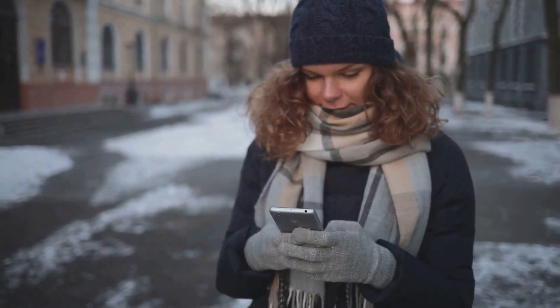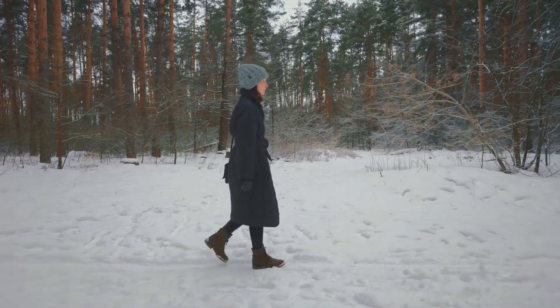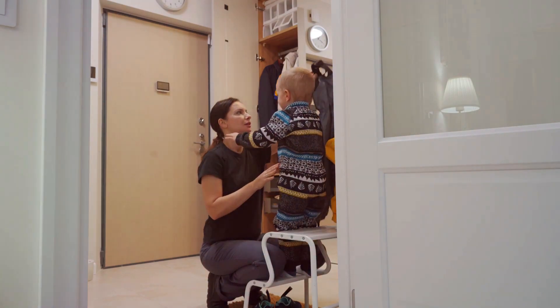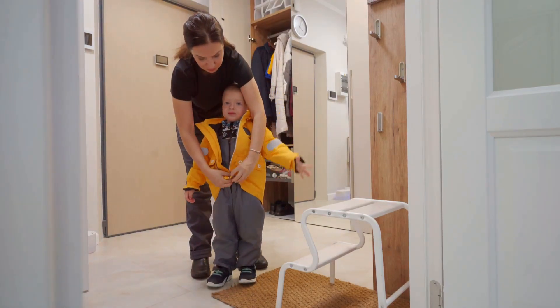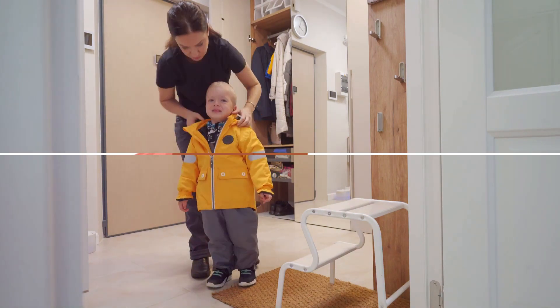So there you have it — a list of versatile winter pieces suitable for all the hardworking moms out there. Mix and match these pieces to create different looks. Play around with colors and textures. And above all, choose pieces that make you feel good. Because when you feel good, you look good. Remember, the key to a great winter outfit is to mix and match these essentials.